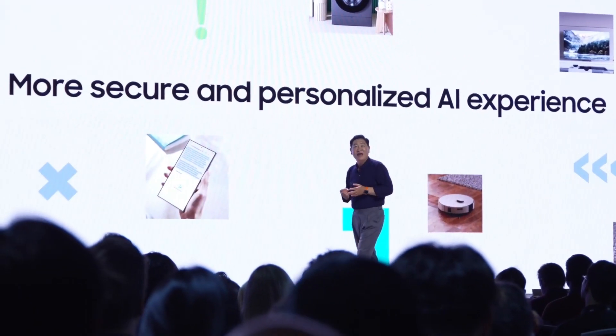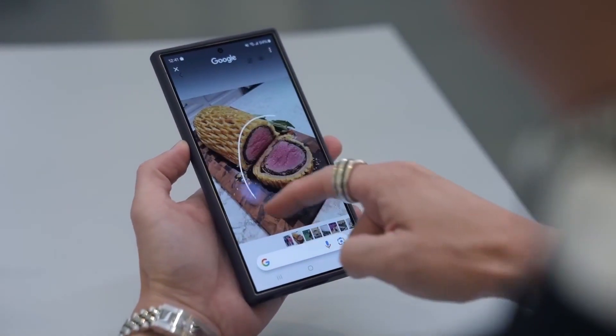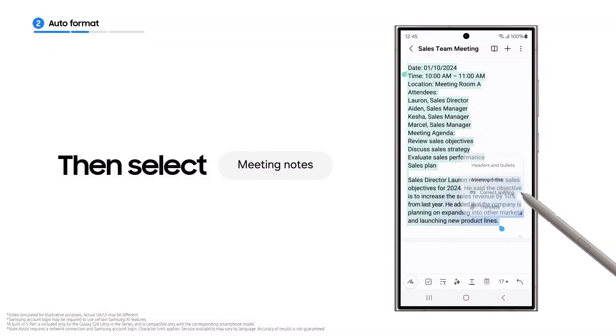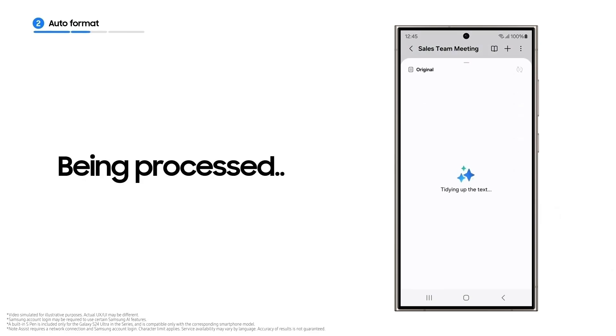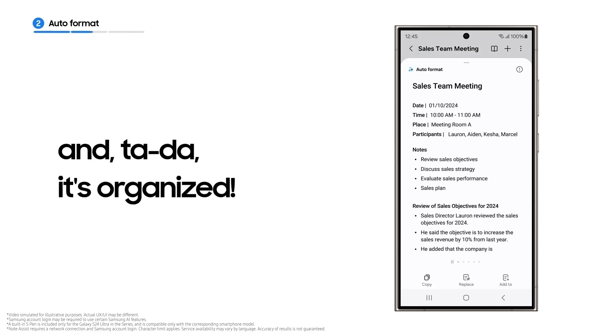Samsung is also working on integrating artificial intelligence to play a bigger role in this ecosystem. Mid-range models and One UI 7 could integrate advanced AI features that could change how smartphones are used. The Bixby Assistant might also receive enhanced AI capabilities.